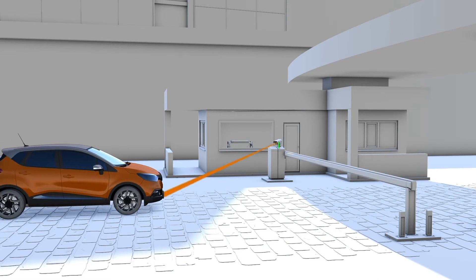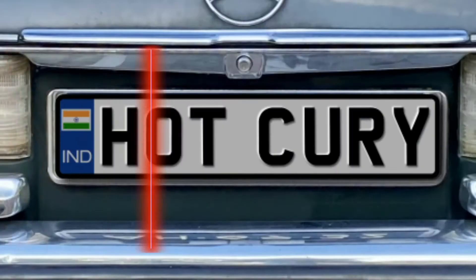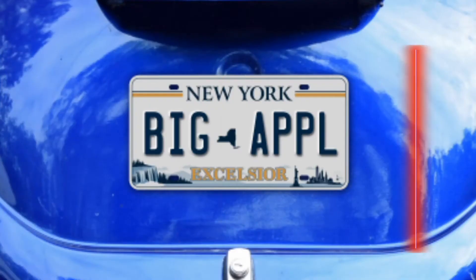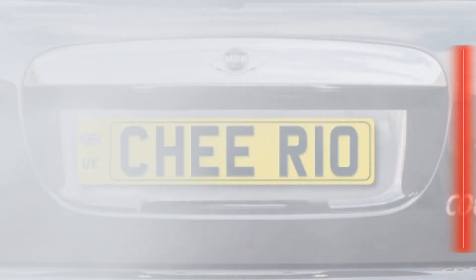Eagle Eye LPR enables any ONVIF conformant camera to work as an LPR camera. Even in challenging conditions with stacked characters, dirty and cluttered plates, and with different fonts, Eagle Eye ensures highly accurate plate reads, making reliable, high-quality license plate recognition capabilities available to more businesses than ever before.